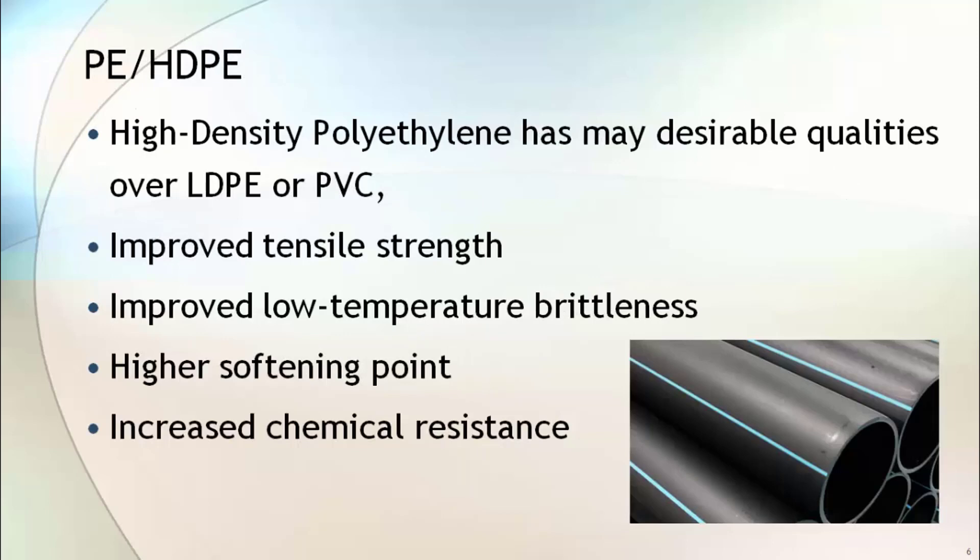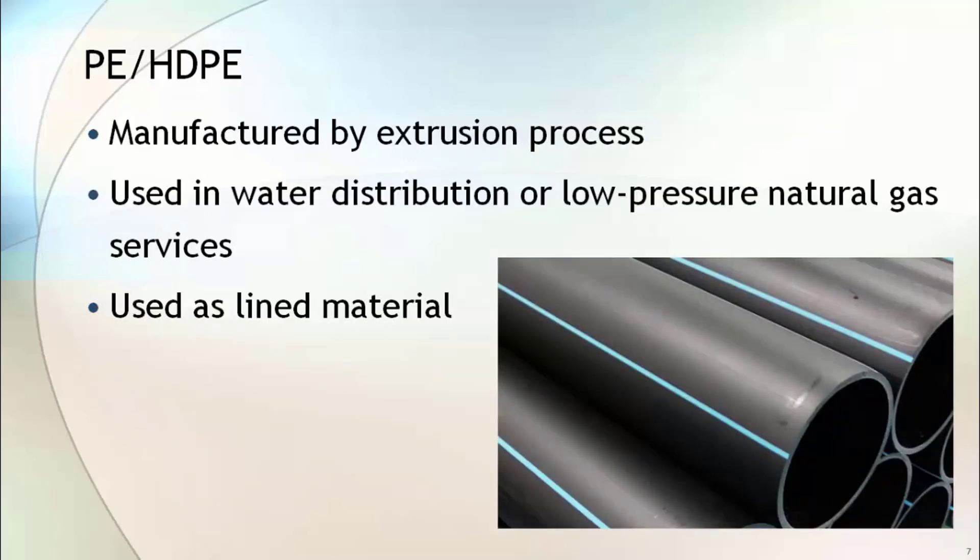Polyethylene, or high-density polyethylene (HDPE), has many desirable qualities over LDPE or PVC. It has improved tensile strength, improved low-temperature properties, a higher softening point, and higher chemical resistance. HDPE pipes are manufactured by the extrusion process. They are widely used in water distribution and low-pressure natural gas services, and can also be used as lined material with carbon steel pipe.